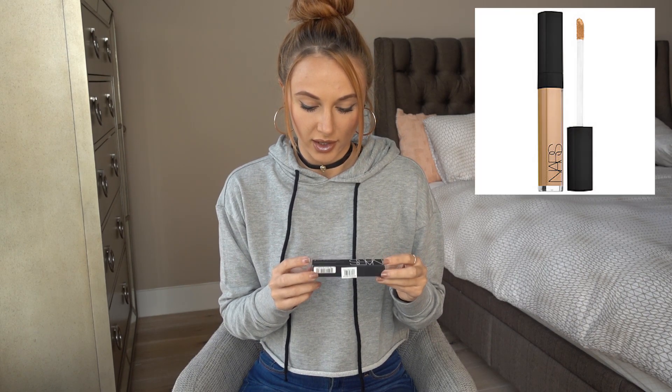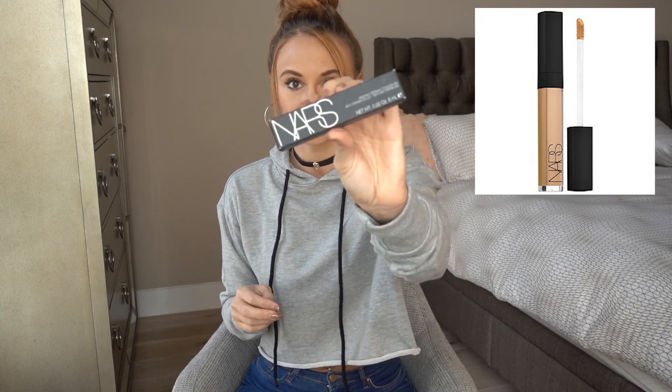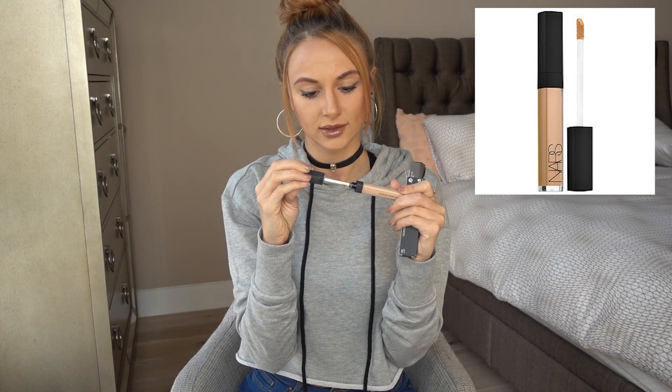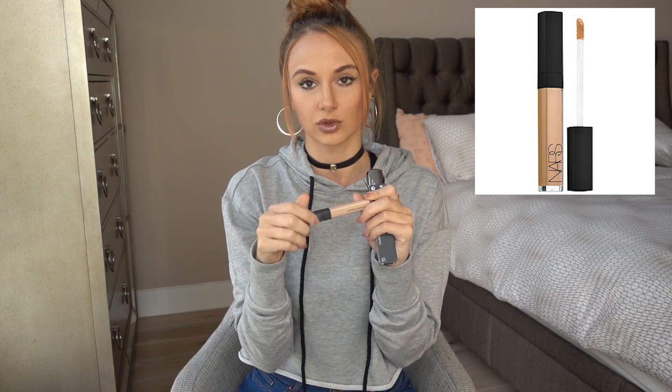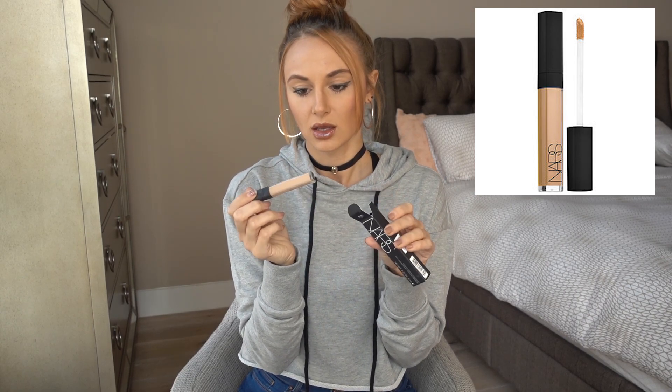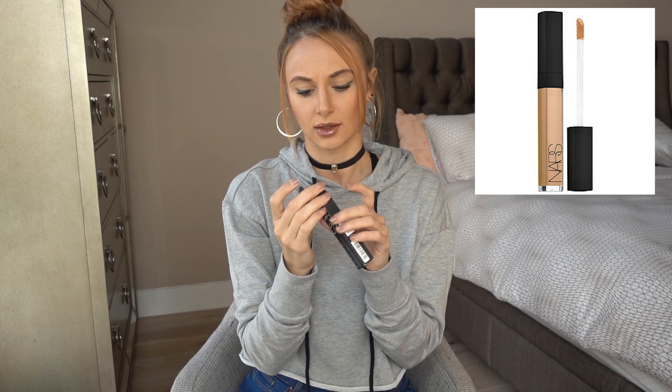I've been using a Maybelline concealer for the longest time but I decided to give the NARS one a go. I've seen a lot of people use it — the color I got is Custard. I tried it on my hand and it looks cool, and everyone seems to say it's awesome, so I'm excited to try it. If you guys use NARS, let me know — I'm always down to switch things up.